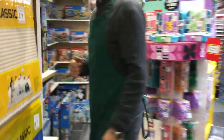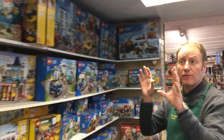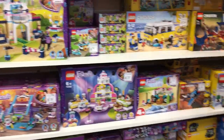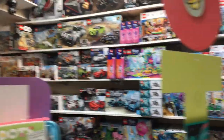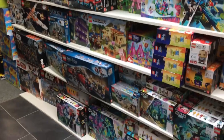Then we're going to move into the extensive Lego section. As well as your normal Lego — Friends, Creator, and City — we also have all the licensed products: Star Wars, Avengers, Super Heroes, Friends the TV show, and Speed Champions.